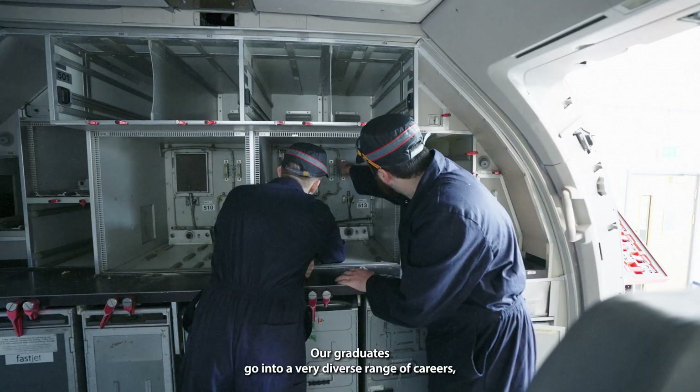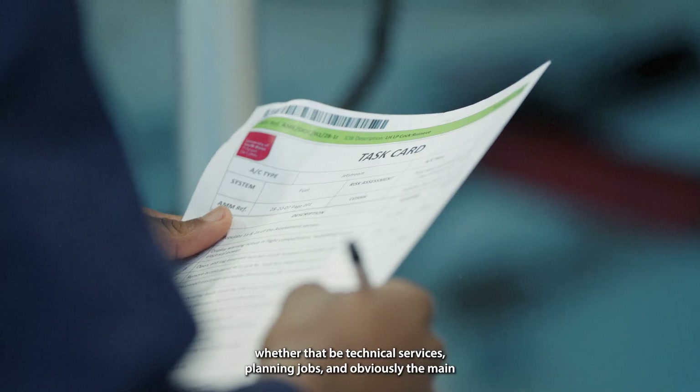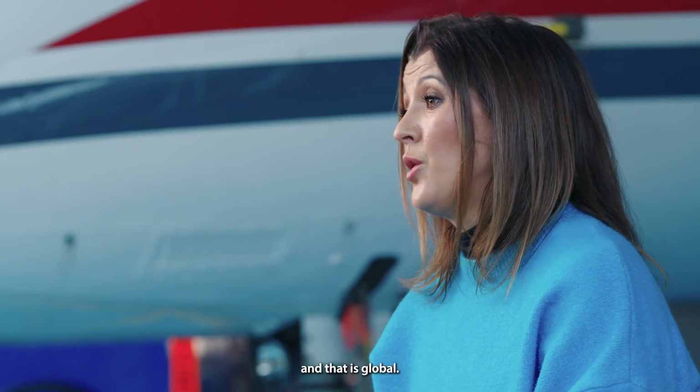Our graduates go into a very diverse range of careers, whether that be technical services, planning jobs, and obviously the main aim of this course is to prepare our students to become aircraft maintenance engineers, and that is global.